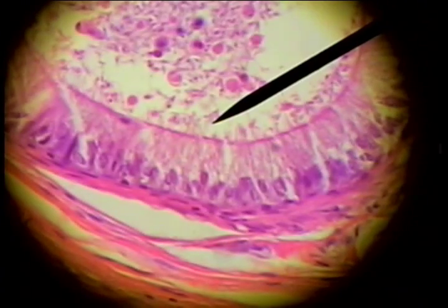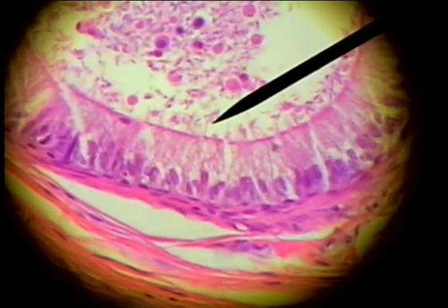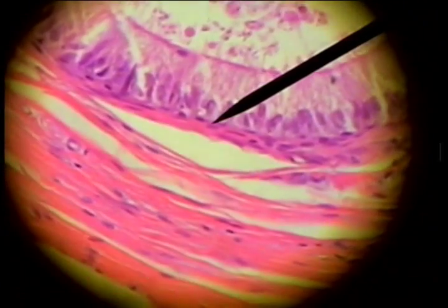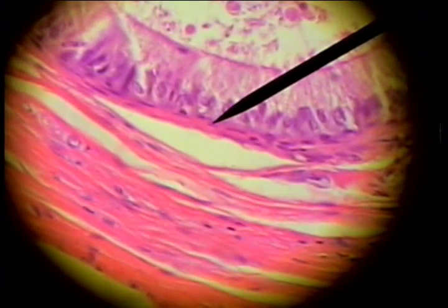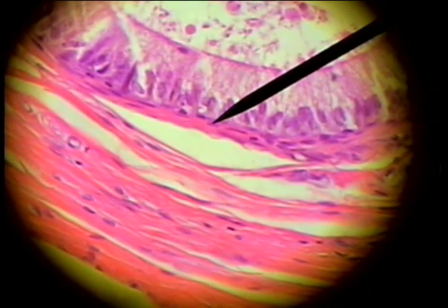You can see spermatozoa in the lumen of the epididymis, and here's a smooth muscle that surrounds the outer wall of the epididymal duct, and that's not found in the seminiferous tubules of the testis.